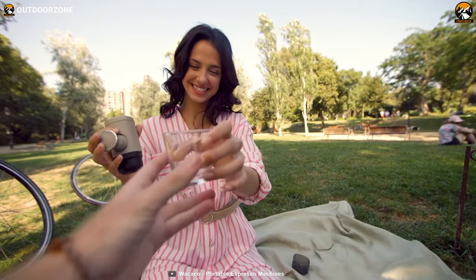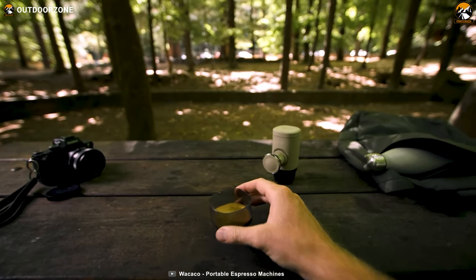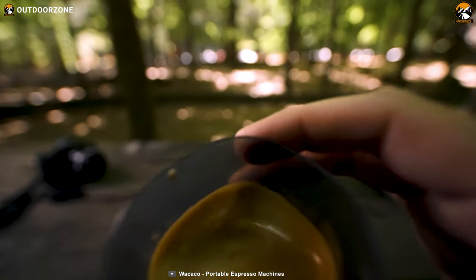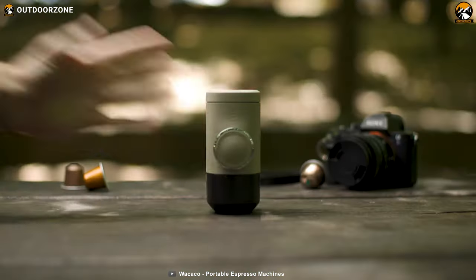Another advantage of the Mini-Presso NS2 is that it doesn't require any electricity or batteries, making it an eco-friendly option for those who are concerned about the environment. It's also very easy to use and clean, making it a convenient option for campers.